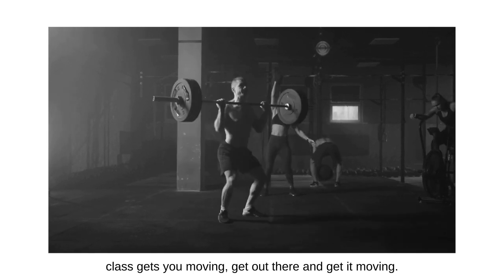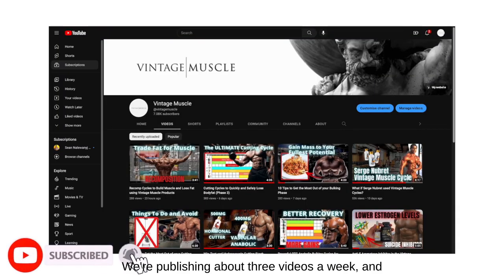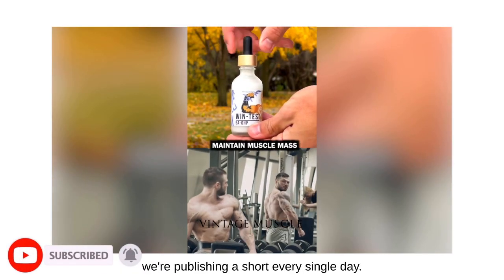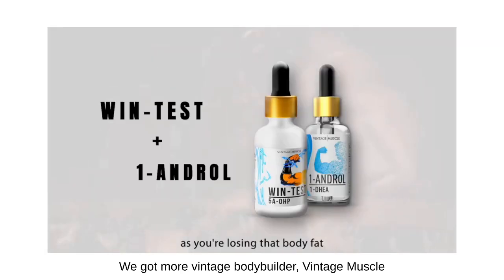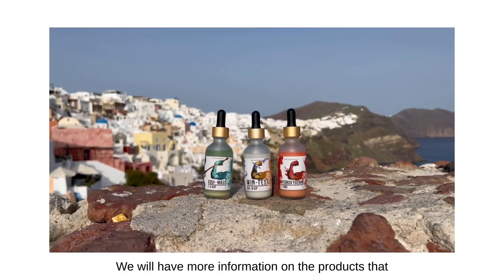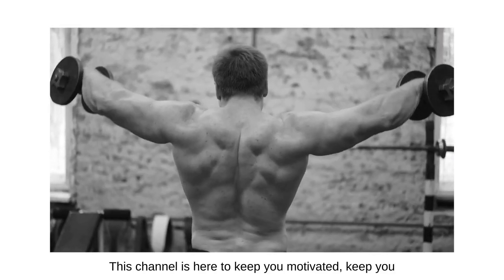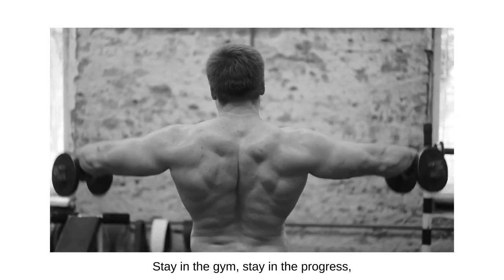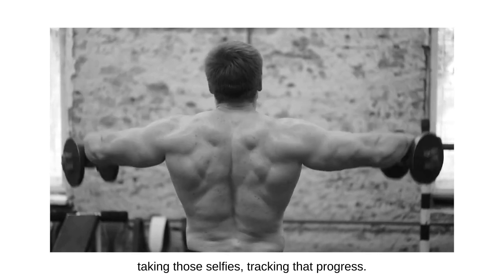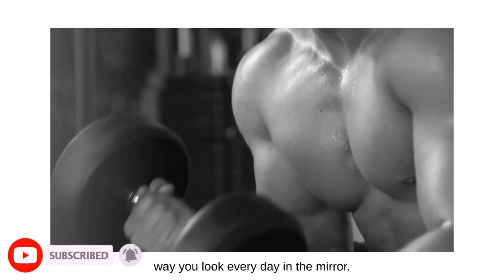Number seven is real simple: subscribe to this channel and turn on the notifications. We're publishing about three videos a week and a short every single day. We've got more Vintage Muscle cycle discussions, podcasts with experts, product information, and community updates on the way. This channel is here to keep you motivated, keep you focused, remind you of your fitness and your goals, and help you build that culture. Make sure to subscribe and get the notifications.